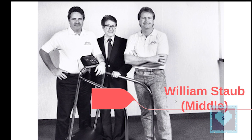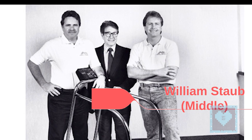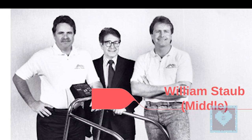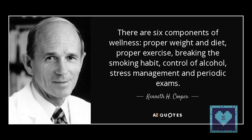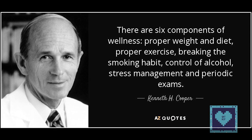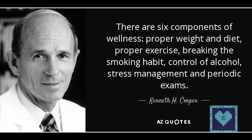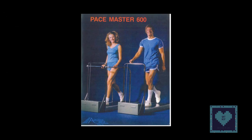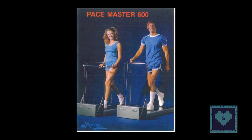The first consumer treadmill for home use was developed by William Staub, a mechanical engineer. Staub developed his treadmill after reading the 1968 book Aerobics by Dr. Kenneth H. Cooper. Cooper's book noted that individuals who ran for eight minutes four to five times a week would be in better physical condition. Staub noticed that there were no affordable household treadmills at the time and decided to develop one for his own use during the late 1960s. He called his first treadmill the Pastemaster 600.